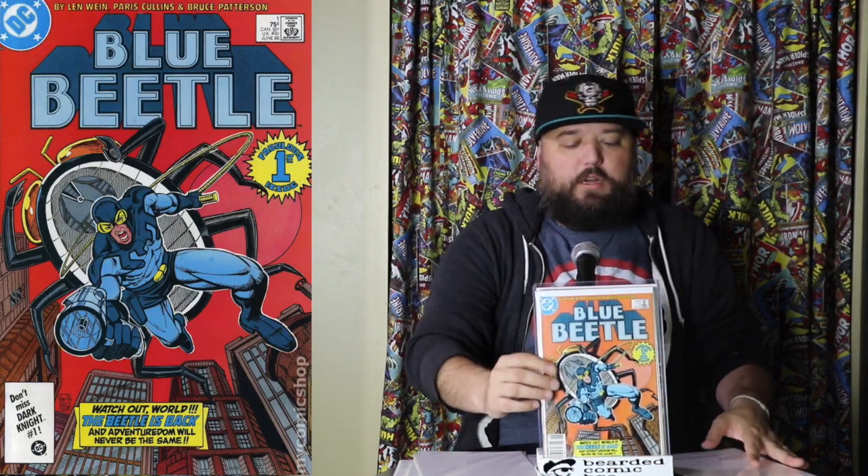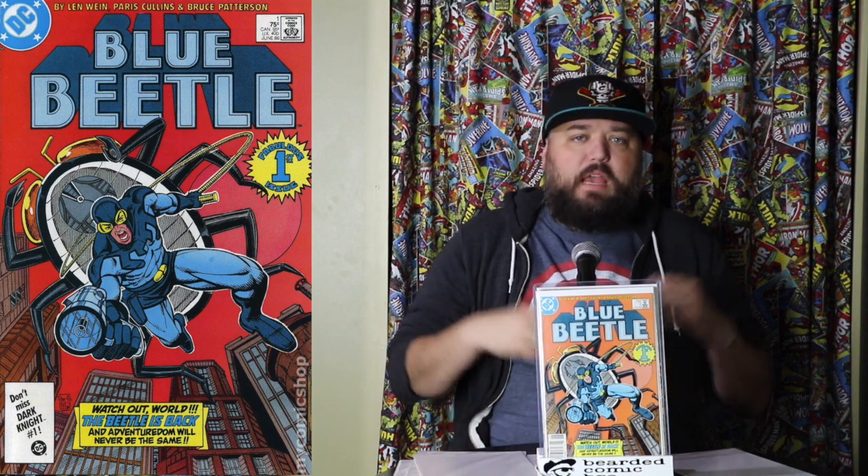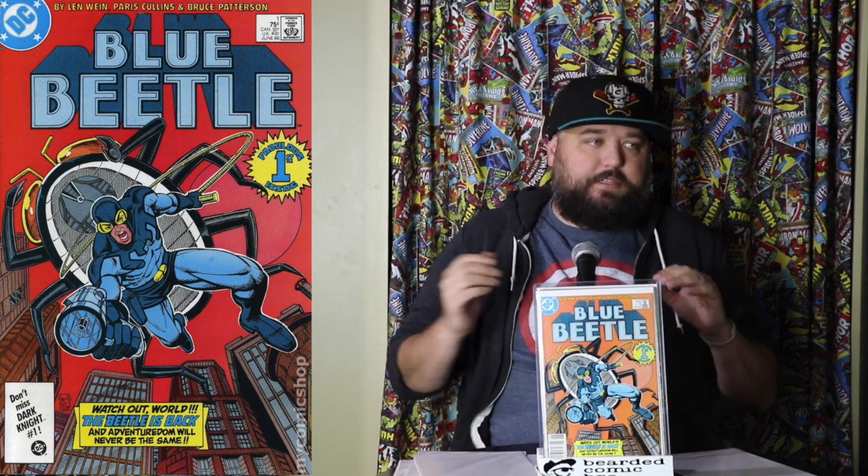Up next we've got Blue Beetle issue number one — you've got to see the Blue Beetle Bug. This is created by Paris Collins and Bruce Patterson. Blue Beetle is a character I'm getting into more. Last summer I fell in love with Booster Gold, and now I want to get into the Justice League International where Booster Gold and Blue Beetle start their friendship. The Blue Beetle Bug is a unique vehicle that I thought would really pop in a vehicles video.